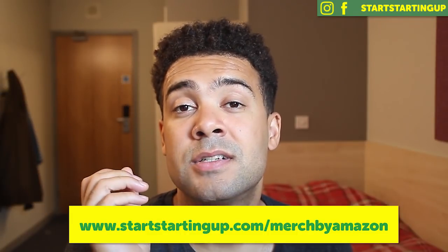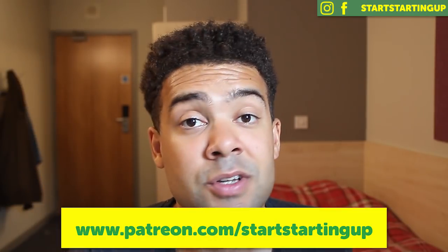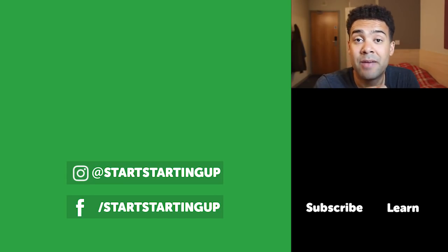Thanks for watching. I just wanted to celebrate reaching tier 1000 — I really appreciate people following me through this Merch by Amazon journey. These are Merch Monday videos, so make sure you subscribe to the channel. If you want help getting from tier 10 to tier 500, you can download my free Merch by Amazon guide at startstartingup.com/MerchbyAmazon. If you've tried those strategies and are still having problems, you can contact me on my Patreon at patreon.com/startstartingup — you can pay for monthly one-on-one chats and I'll talk you through any problems. Thanks for watching, everyone — I really appreciate the support. See you very soon. Bye.